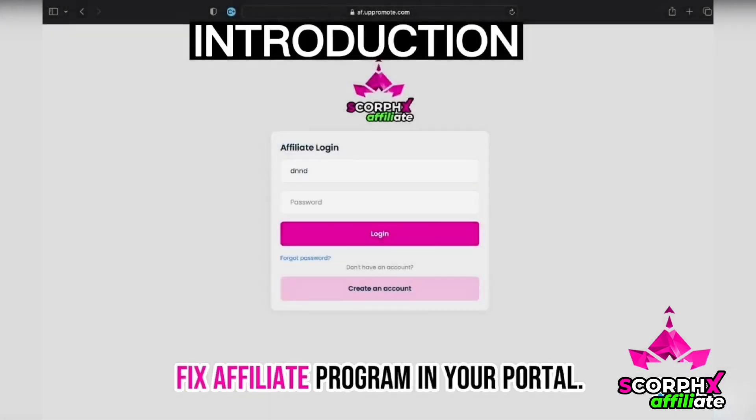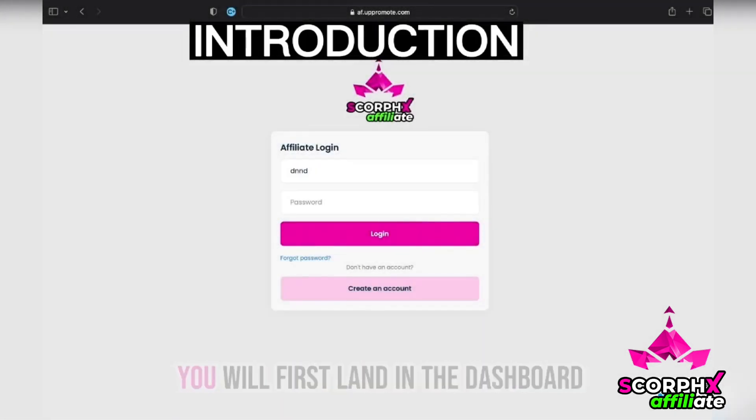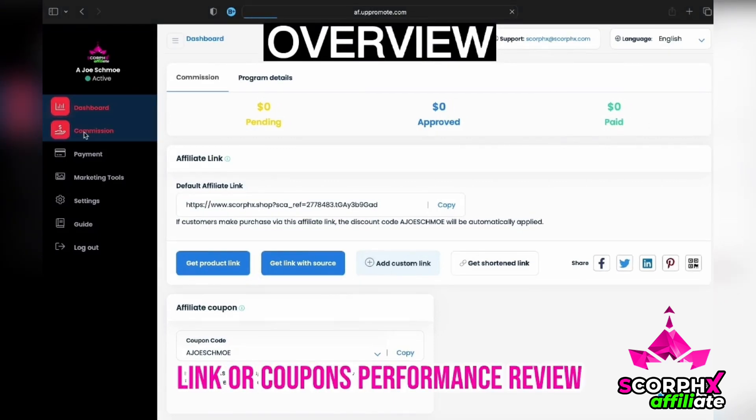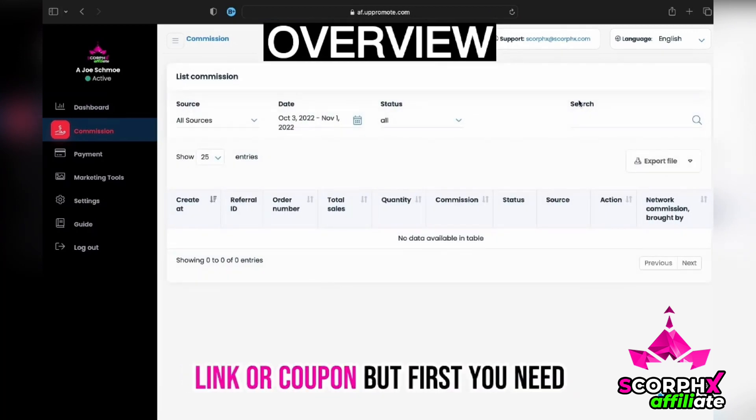Hello, and welcome to the Scorfex affiliate program. In your portal, you will first land in the dashboard, where you can track your custom link or coupon's performance, and review sales you have made through your link or coupon.